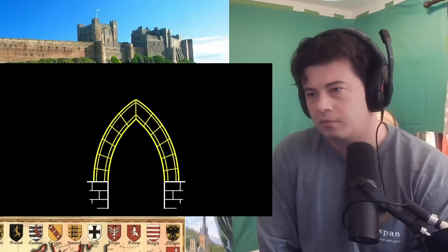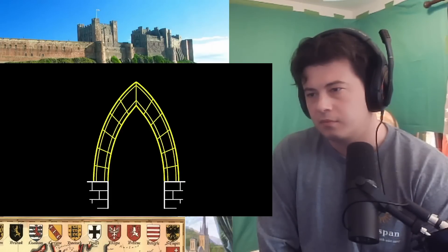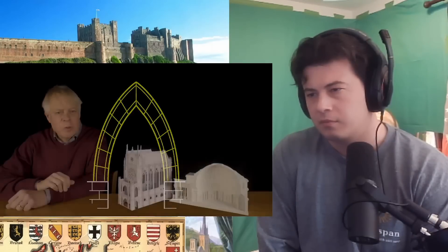Contrast this to the pointed arch. As the arch increases in height, the span covered can stay the same because the shape of the arch can change as its height increases. Although medieval engineers didn't adopt the Roman semi-circular arch, from the Romans they inherited the key idea that enabled them to build their stunning cathedrals that have stood for centuries.